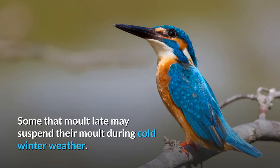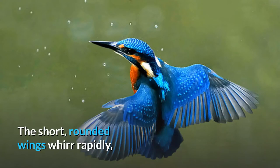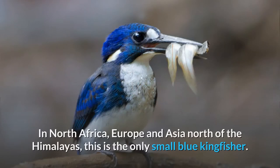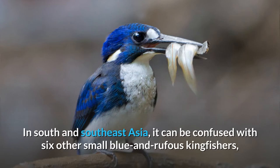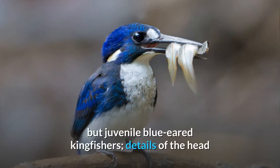Some that molt late may suspend their molt during cold winter weather. The flight of the kingfisher is fast, direct, and usually low over water. The short, rounded wings whirr rapidly, and a bird flying away shows an electric blue down its back. In North Africa, Europe and Asia north of the Himalayas, this is the only small blue kingfisher. In South and Southeast Asia, it can be confused with six other small blue and rufous kingfishers.